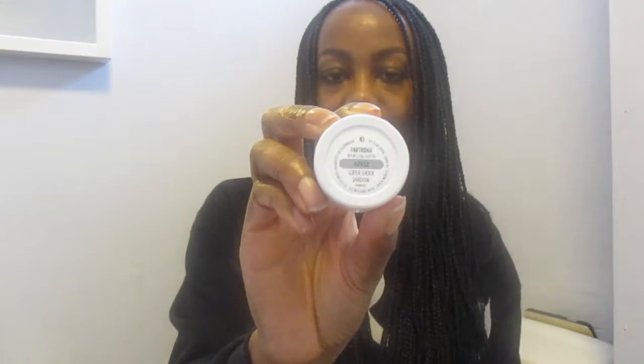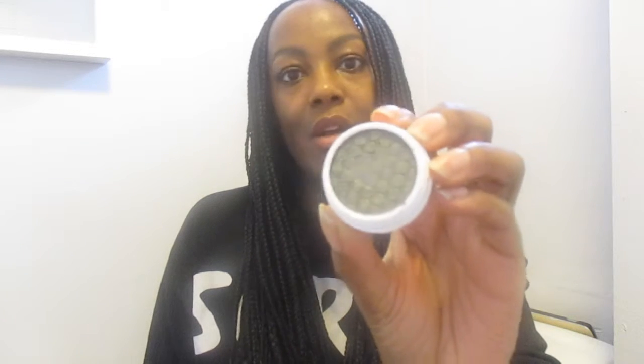The third one I picked up is a lovely green colour — another super shock shadow and this one is in the colour Partridge. This colour is a mix of greens — kind of like a peacock-y colour. I don't have a lot of green colours, but when I saw that I thought, you know what, let me give it a go. Look at that swatch! I'm looking forward to trying that — I just absolutely love their shadows.